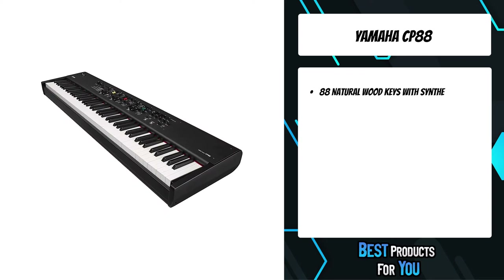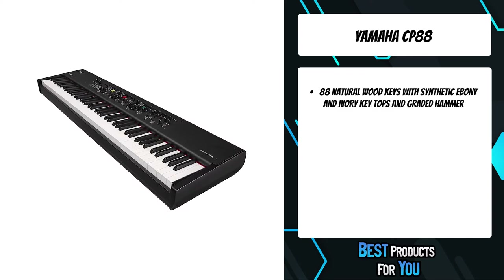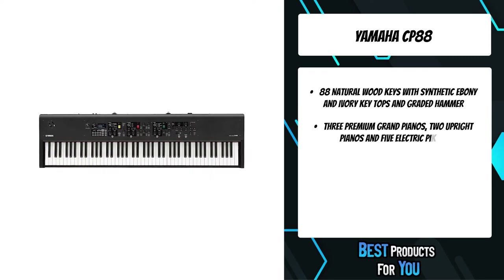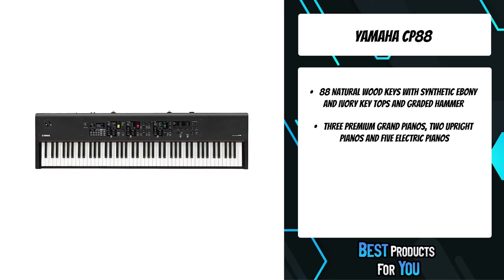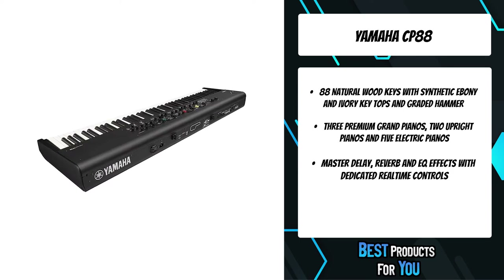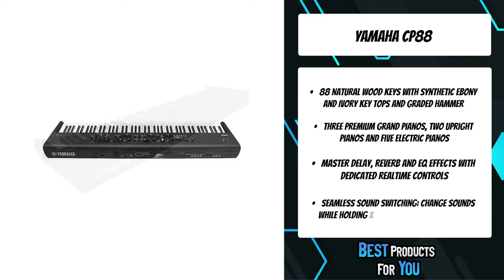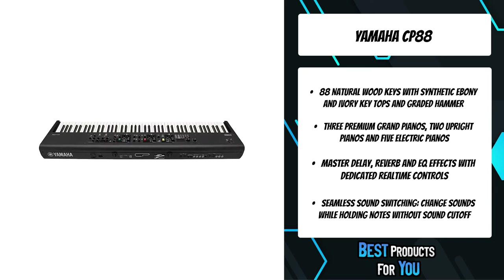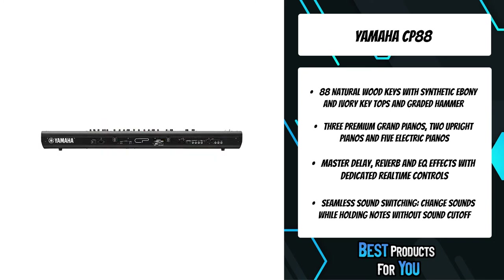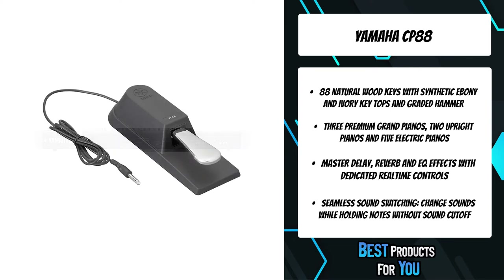The fourth product on the list is the Yamaha CP88. Powered by over 100 years of piano craftsmanship and 45 years of synthesizer innovation, the CP73 and CP88 Stage pianos boast authentic acoustic and electric piano sound, realistic piano touch, and an intuitive one-to-one user interface. The triple sensor natural wood keys provide grand piano weight and response, while synthetic ebony and ivory key tops provide tactile grip during extended playing sessions.